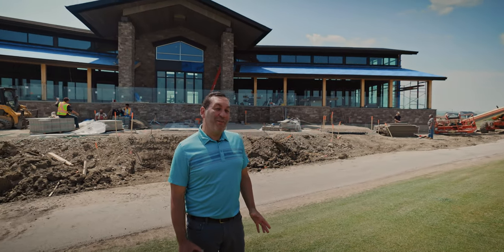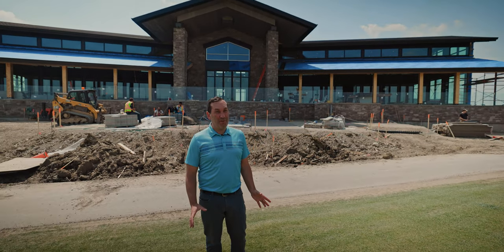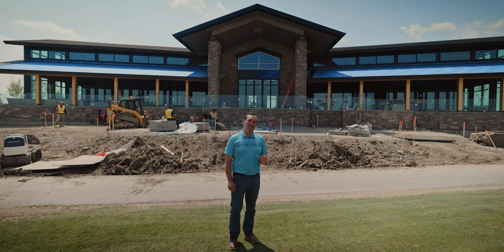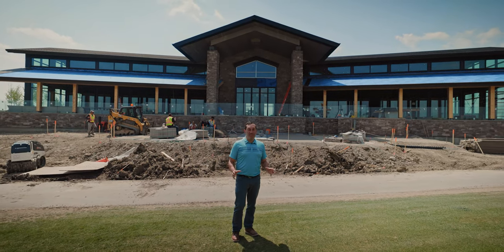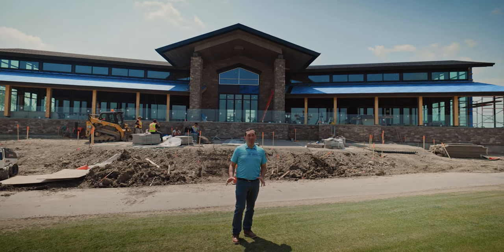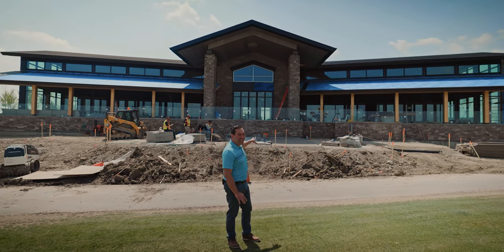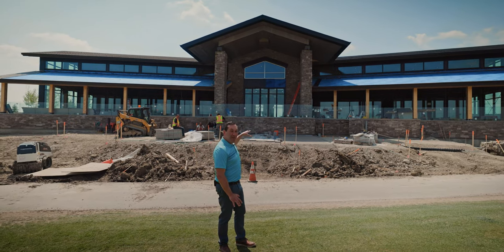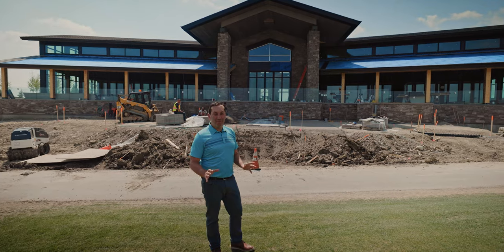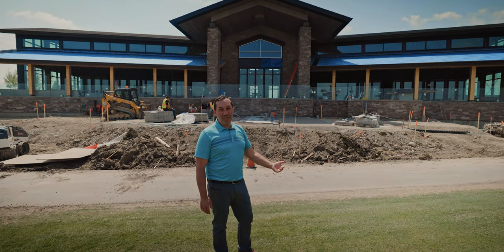I know we're talking about the exterior of the clubhouse and the different materials we've used here at Mickelson National, but I had to stop myself because one of the things I think is super important are gathering spaces — where do people actually want to hang out when they come to a clubhouse? Right behind me is not only our upper patio, but we have a lower patio which I believe will be a spectacular place for people to be once they finish their round.